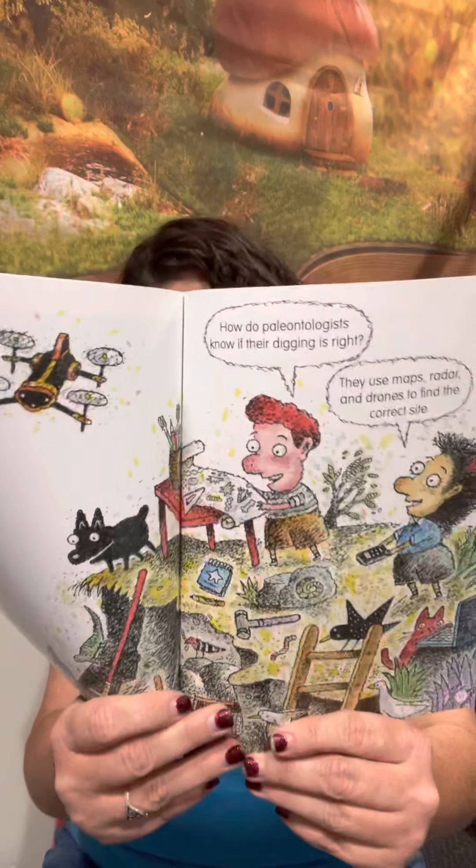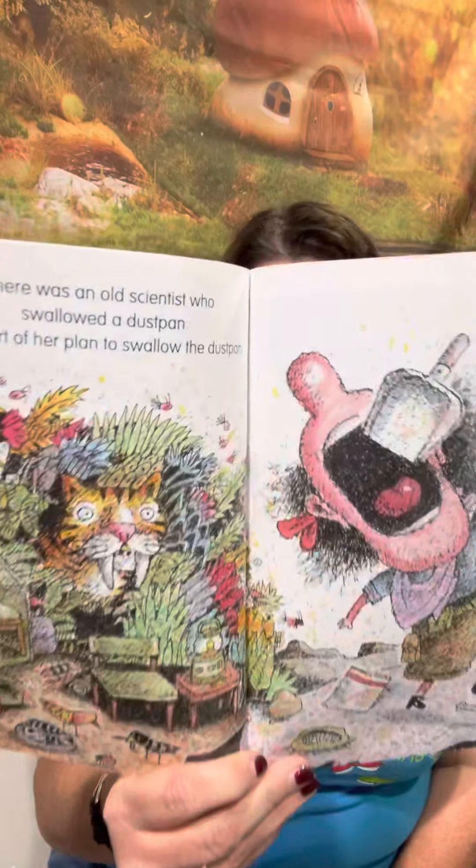How do paleontologists know if their digging is right? They use maps, radars, and drones to find the correct sites.